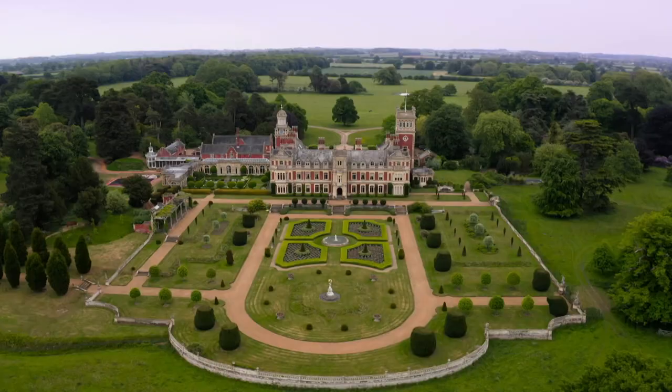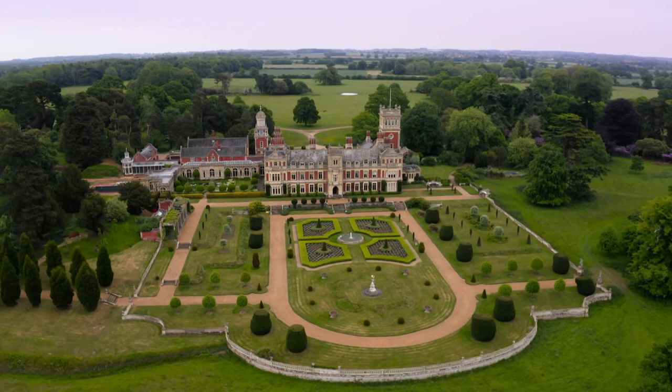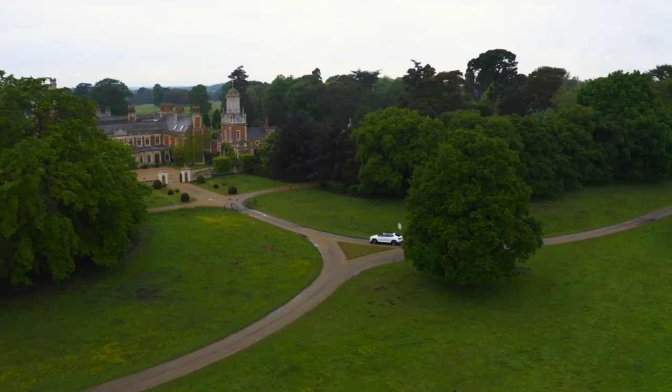The estate dates back almost 900 years, with a few different houses standing here over time. But it was the Victorians who built the Summer Leyton Hall we see today. There she is.